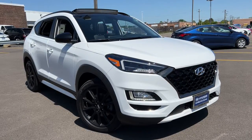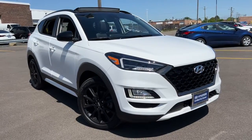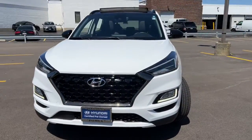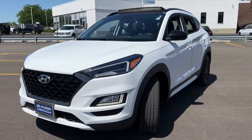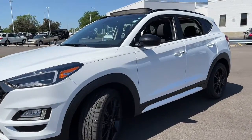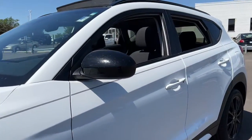Get acquainted with the 2019 Hyundai Tucson. With less than 20,000 miles on the odometer, this vehicle stands out from the rest. Choose the compact crossover that delivers an outstanding combination of quality, comfort and safety — the Tucson.